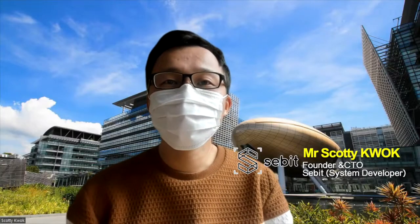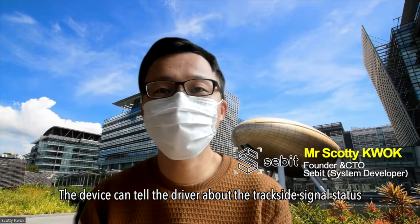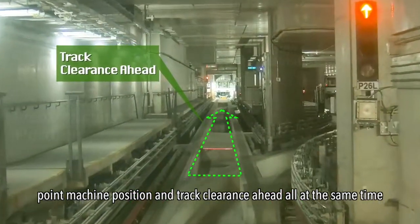Edge computing technology enables instant alerts to the driver and traffic controller where potential errors can be detected. The device can tell the driver about the trackside signal stages, point machine position, and track clearings ahead, all at the same time.